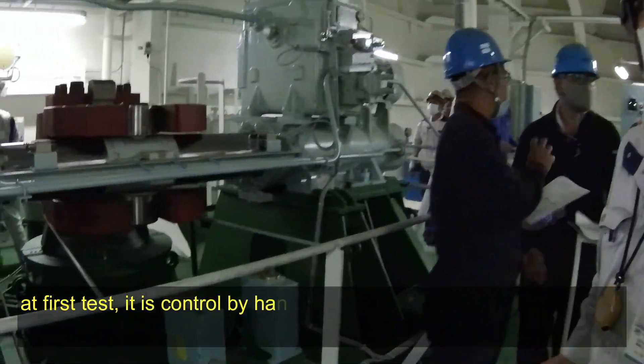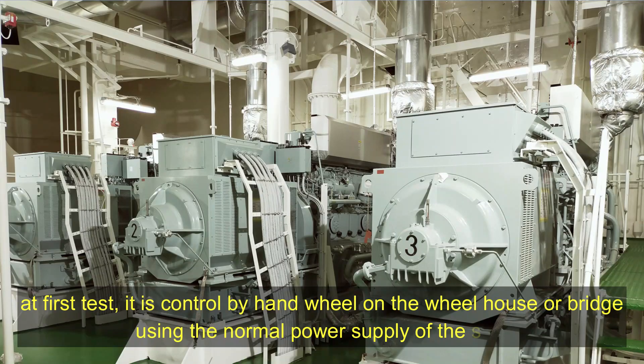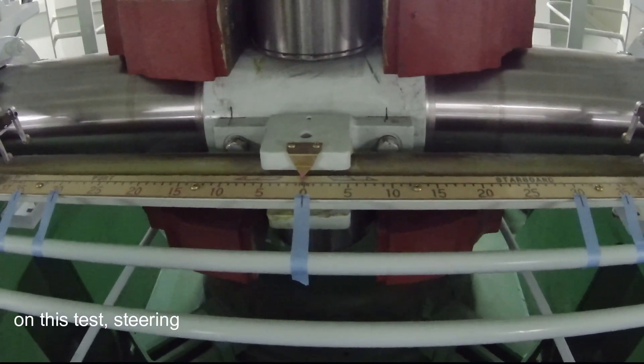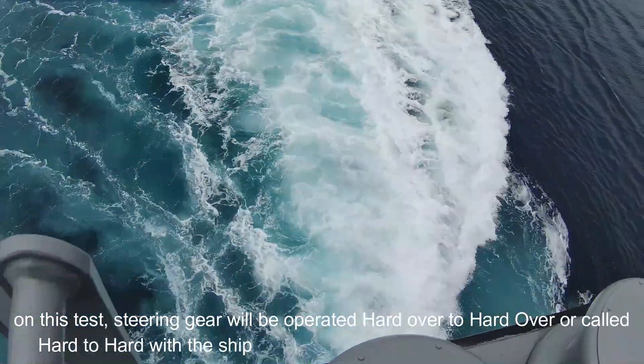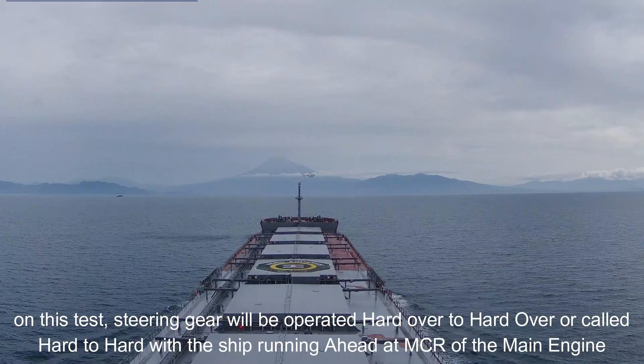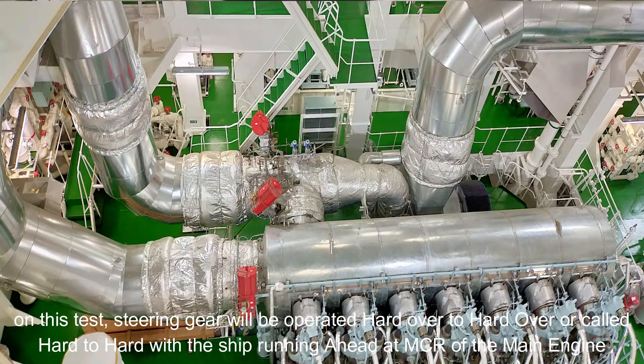For the first test, it is controlled by hand wheel in the wheelhouse or bridge using the normal power supply of the ship. On this test, the steering gear will be operated hard over to hard over — simply called hard to hard — with the ship running ahead at MCR, or Maximum Continuous Rating, of the main engine.